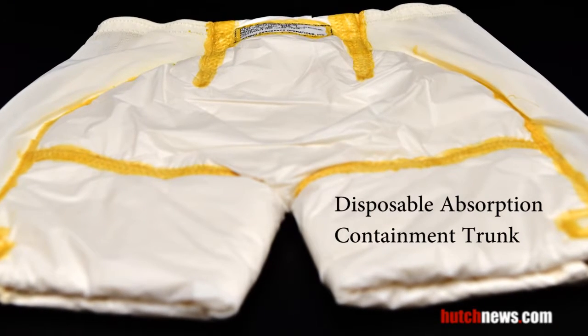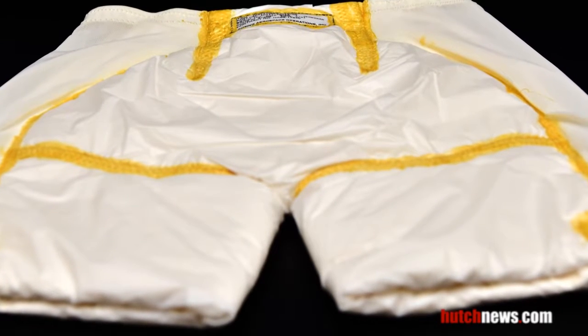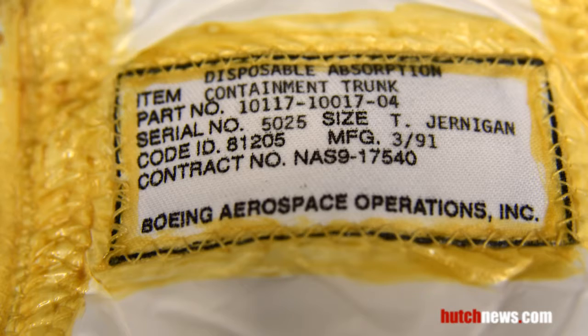Produced by Boeing, this is called the Disposable Absorption Containment Trunk. It was originally designed for female astronauts to use during launch or spacewalks, any time the toilet was not accessible.